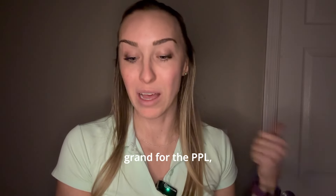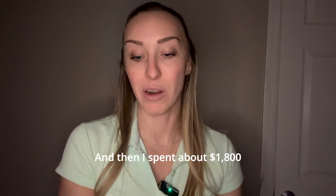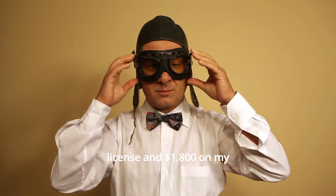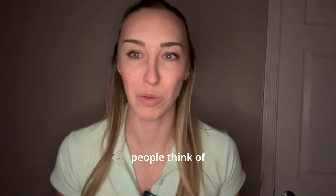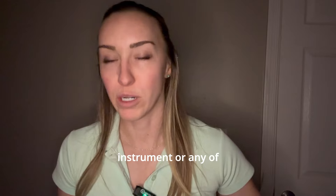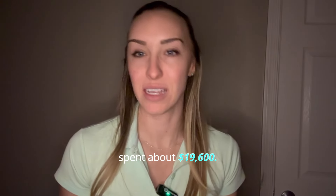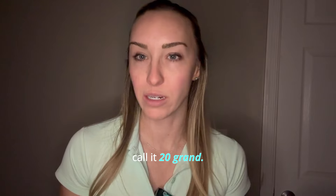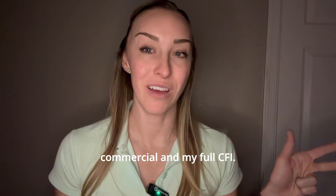So the running total: $12,000 for the PPL, about $500 for the Lightsport CFI check ride, $3,500 for the instrument rating, about $1,800 on my commercial license, and $1,800 on my CFI-A. That's what most people think of when they hear CFI — CFI airplane, not Lightsport CFI or CFI instrument. So at this point I had spent about $19,600 — let's call it $20,000 — and I had my instrument rating, my commercial, and my full CFI.